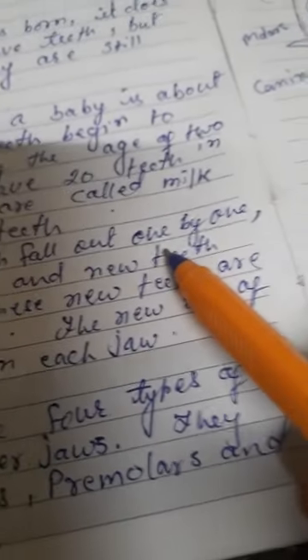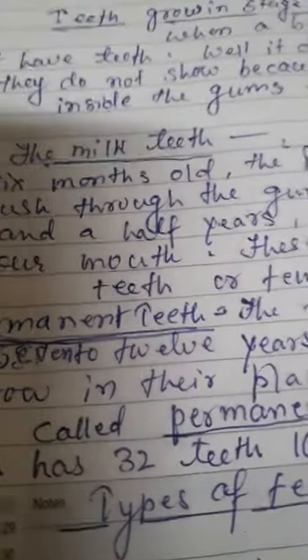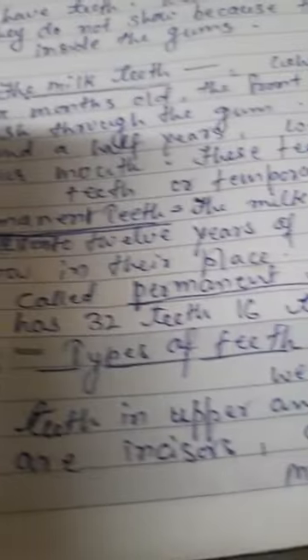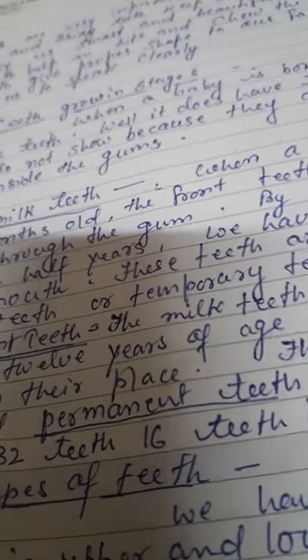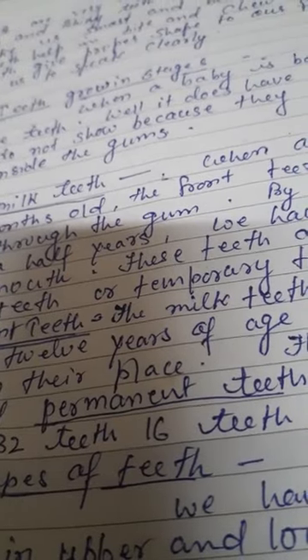The milk teeth fall out one by one from seven to twelve years of age, and new teeth grow in their place. These new teeth are called permanent teeth. The permanent teeth are different from milk teeth in number as well as in types.